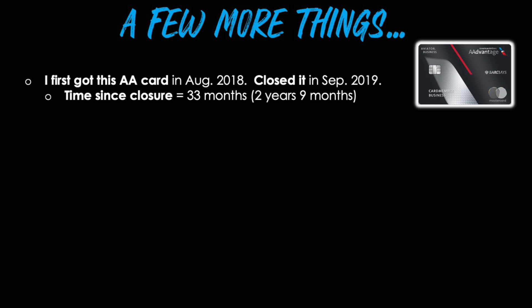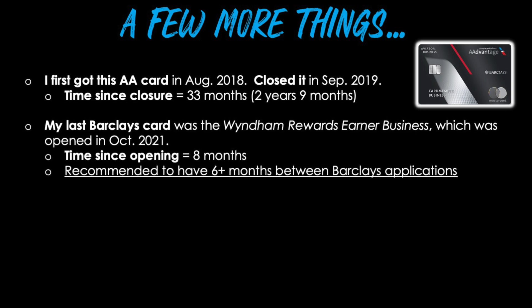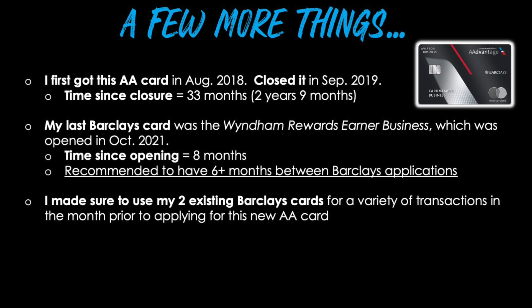Here are a few more things you'll want to pay attention to. Number one: I first got this AA card in August 2018 and closed it in September 2019, so a little over one year. My total wait time from the account closure date to my new application date was 33 months — two years and nine months. Number two: my last Barclays card was the Wyndham Rewards Earner Business, opened in October 2021. The wait time from that opening to this new AA card approval was eight months, and it's strongly recommended to have six or more months between Barclays applications.